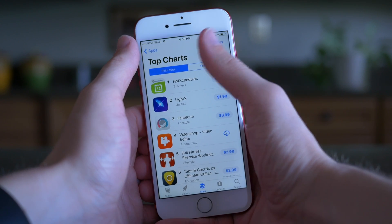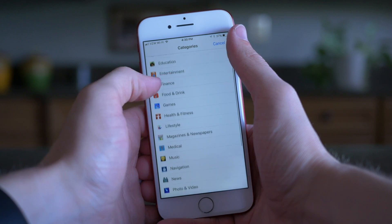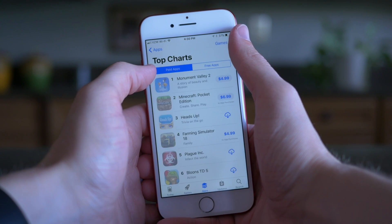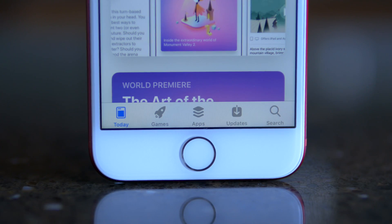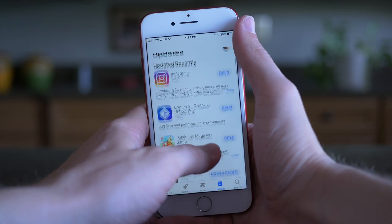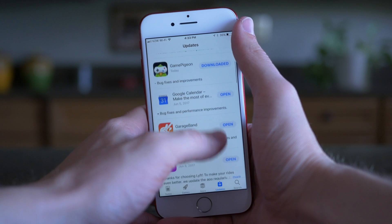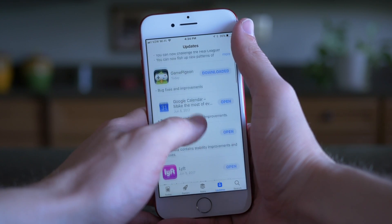You have top charts down here — top paid and top free separated — and then more categories and other recommended apps down below that. Now, one change that I'm personally having a hard time adapting to is that updates has been, for whatever reason, shifted one tab over. I don't know why search and updates couldn't have remained in their respective areas from iOS 10 and before, but I'm just so used to tapping on the bottom right-hand tab to update my apps. Now it's just one tab over, so it's not a big change to get used to, but it is there.